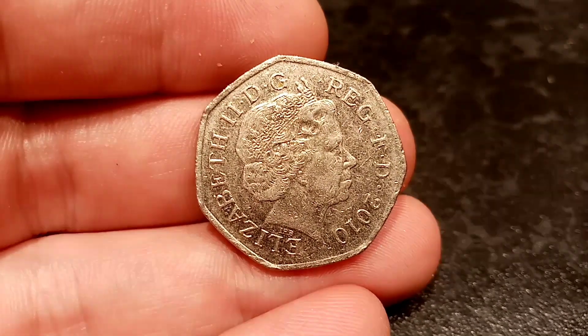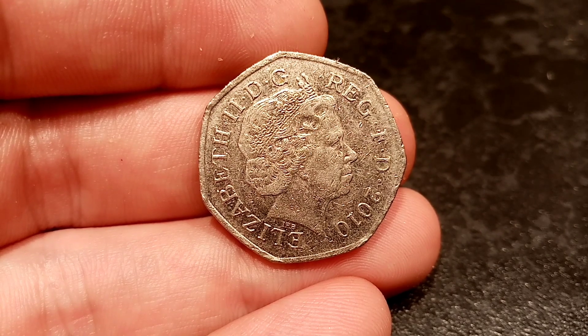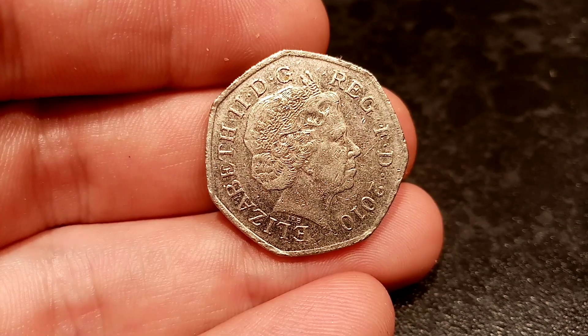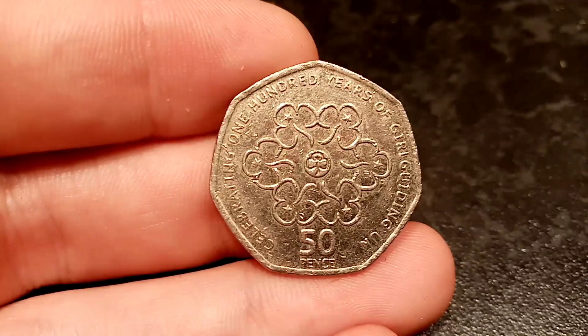Hi guys, Dan Stollers here and welcome to episode 6 of Check Your Change. These are all the treasures that people, without knowing, have given me through the till at work, and here we are with a 2010 coin that I've got today.